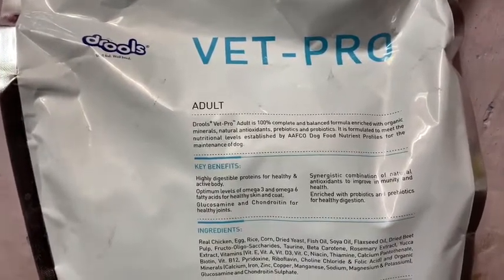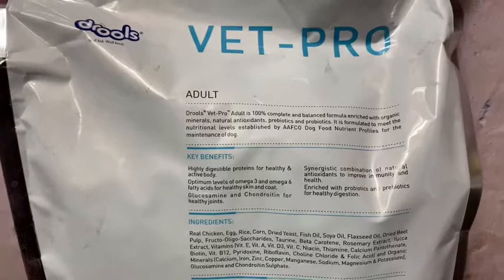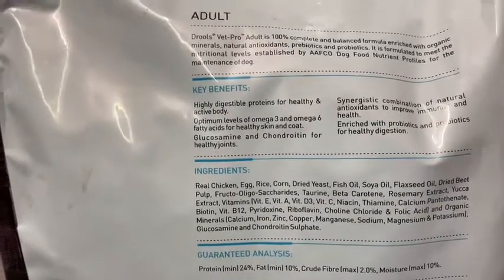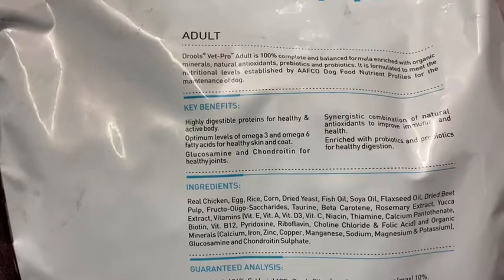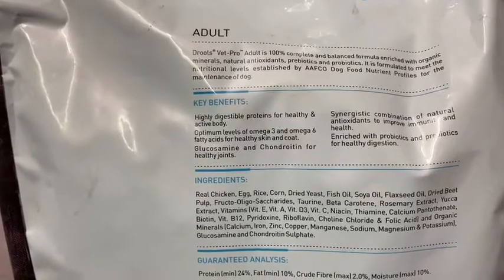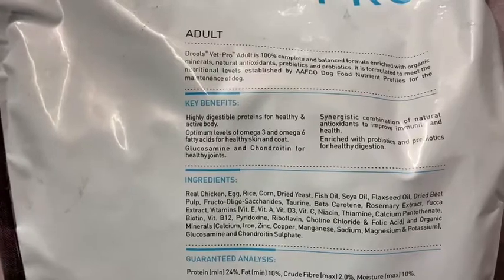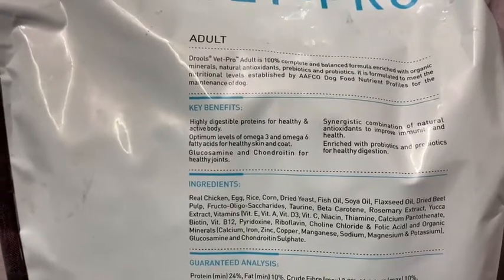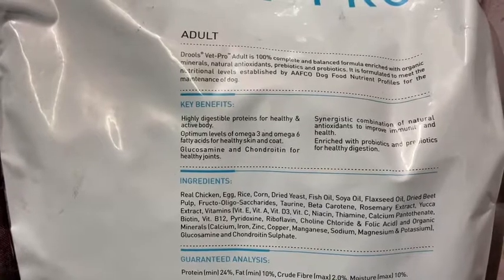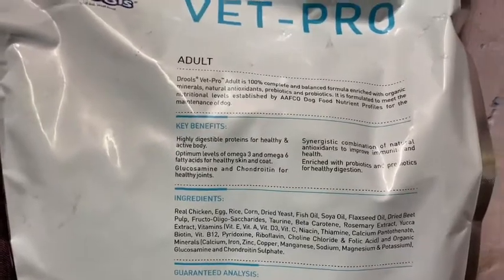It is a synergistic combination of natural antioxidants and is very palatable. The ingredients include real chicken, egg, rice, dried yeast, fish oil, soya oil, flaxseed oil, and dried beet pulp — which is a filler that binds the food. Also fructose, taurine, beta-carotene, rosemary extract, yucca extract, vitamins E, A, D3, niacin, thiamine, vitamin B12, pyridoxine, riboflavin, choline chloride, and organic minerals. It contains every vitamin and mineral, and glucosamine and chondroitin are certainly present.